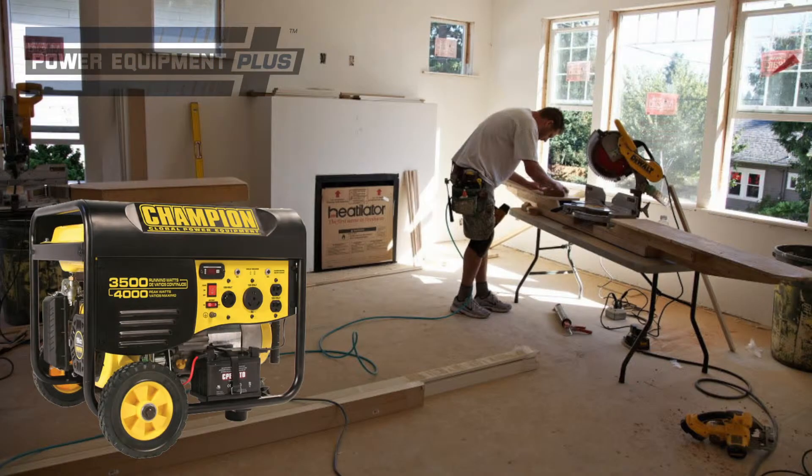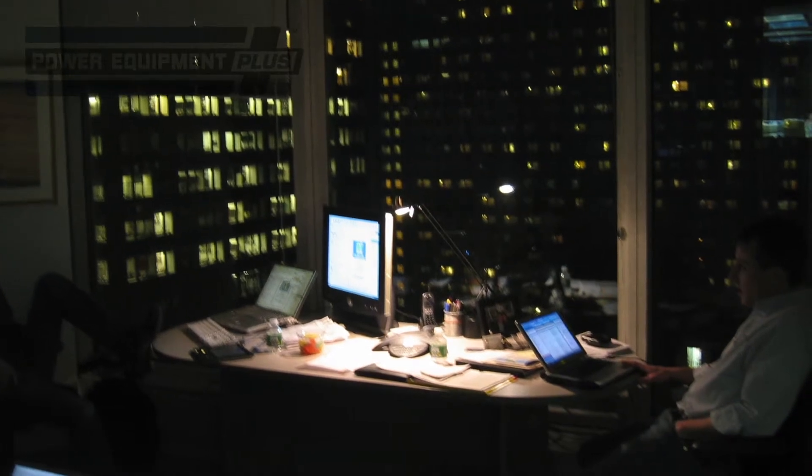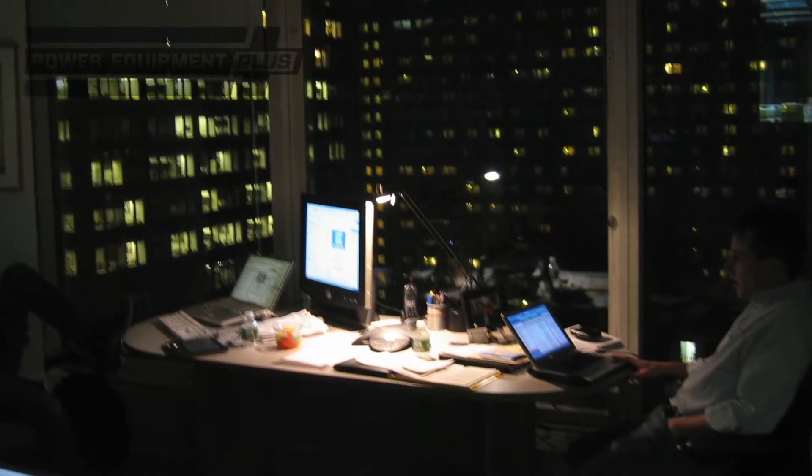These units are also great for camping, or for powering tools whenever you need to use them. Traditional emergency generators will work fine if you just need to run appliances and tools at the job site. But if you're looking to power items with sophisticated microprocessors, an inverter generator is a better choice. These units produce the cleanest power of all, so you can use sensitive electronics without fear of frying delicate circuitry.